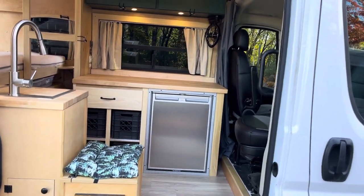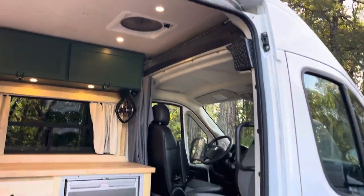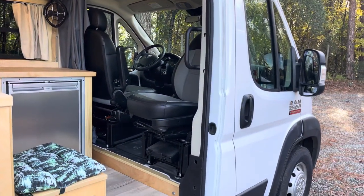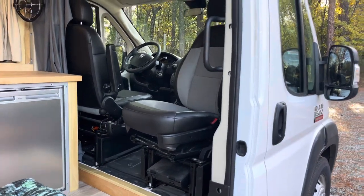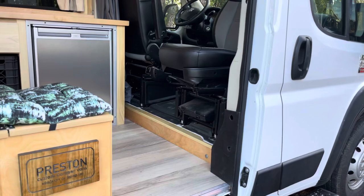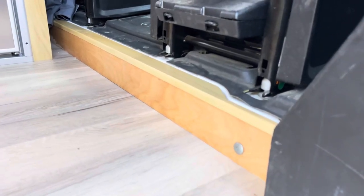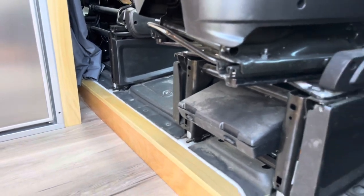We've got a big Nometic fridge, which is awesome — it's got the freezer inside. Max Air fan. Swivel on the passenger seat, which is absolutely a no-brainer. Nice kind of custom curb, which was an effort but definitely looks good.